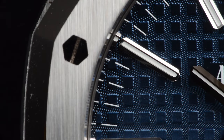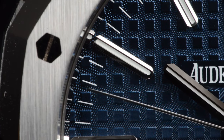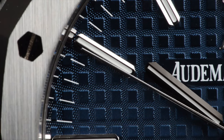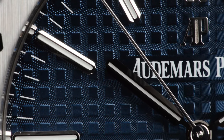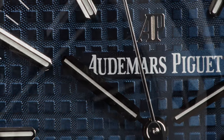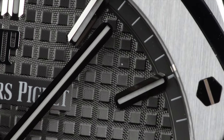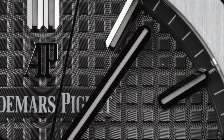Another difference on the dial is the minute graduations. On the 15400, the markings for minute graduations are made on the dial itself — painted lines on the tapestry dial. Whereas on the 15500 there is a minute tracker rim which is mounted outside of the dial and between the dial face and the casing rehaut.